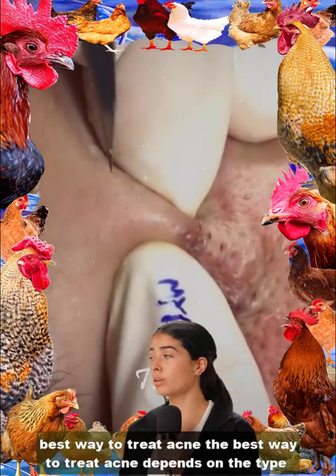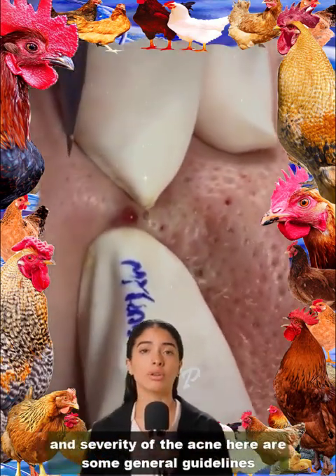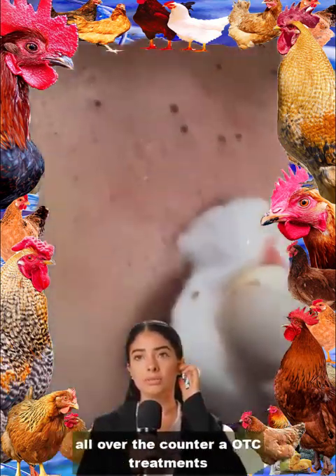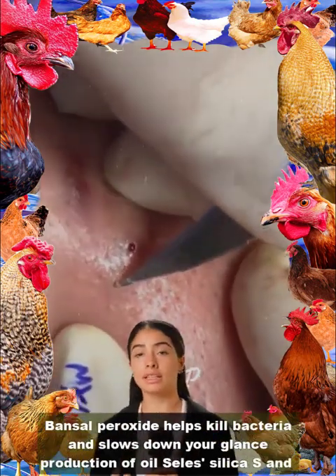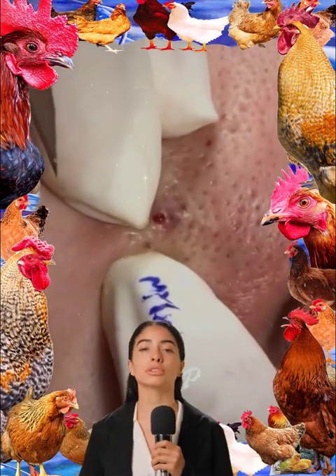The best way to treat acne depends on the type and severity of the acne. Here are some general guidelines. Over-the-counter (OTC) treatments: Benzoyl peroxide helps kill bacteria and slows down your gland's production of oil. Salicylic acid helps prevent pores from becoming plugged. Alpha-hydroxy acids help reduce inflammation and promote the growth of new, smoother skin.